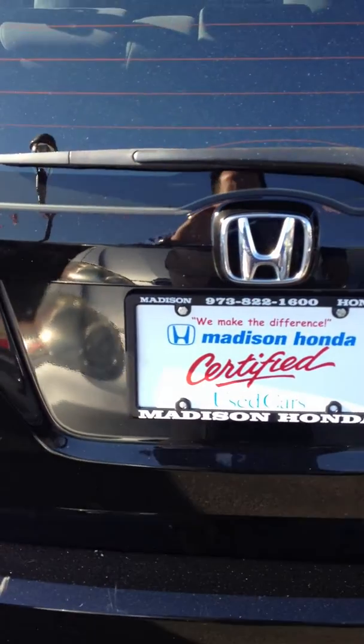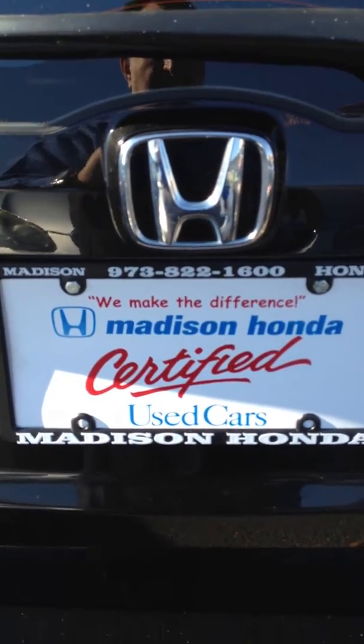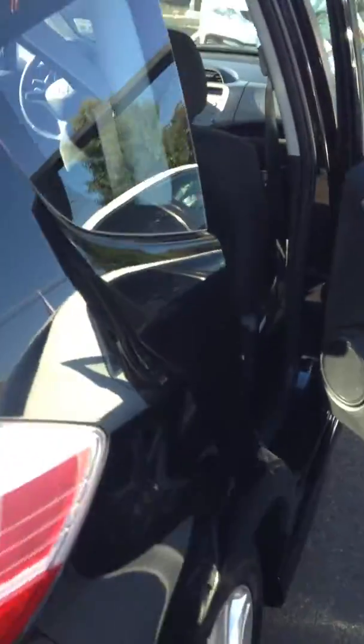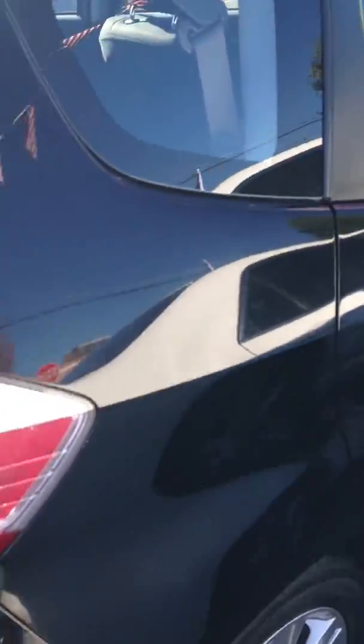This is Madison Honda. The number is 973-822-1600 and my name is Morris Abbey from Madison Honda. My extension is 6039.